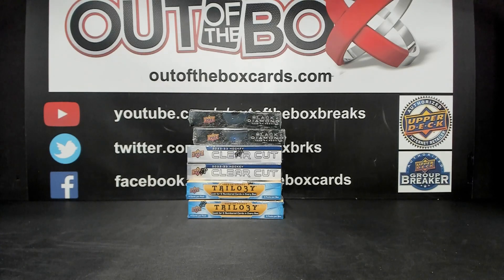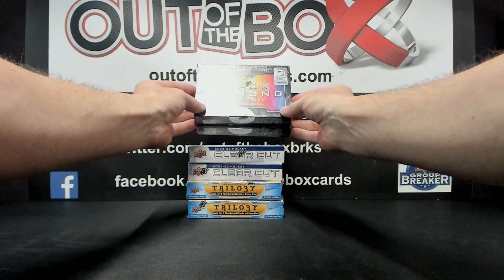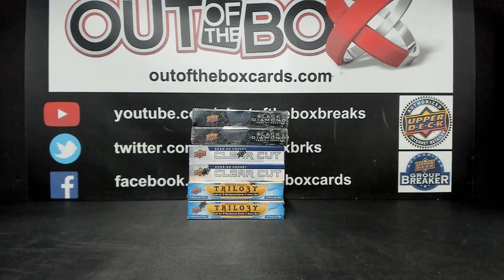Welcome everybody to Break 15147. This is our 2-2-2, 6-box team buy. We've got two boxes of the new Black Diamond, two boxes of the new Trilogy, and two boxes of Clear Cuts.